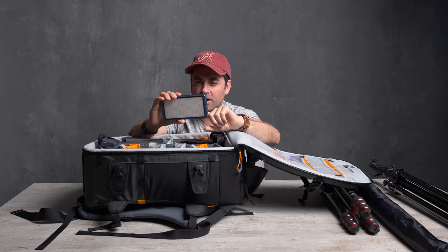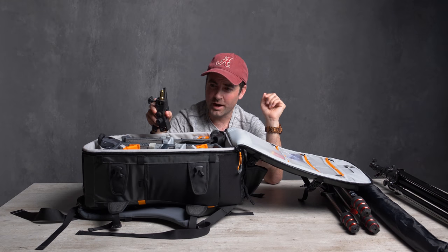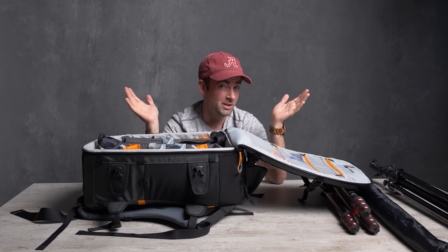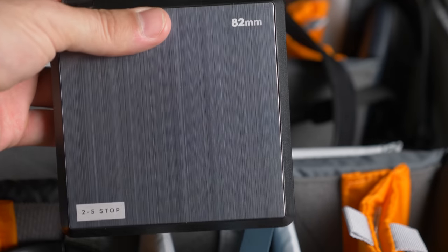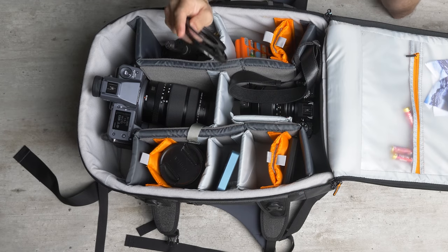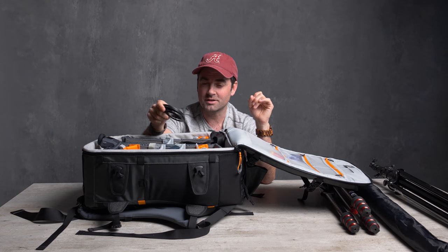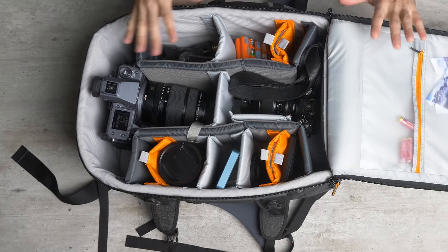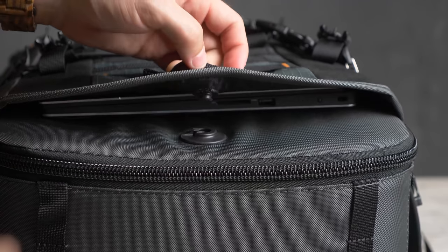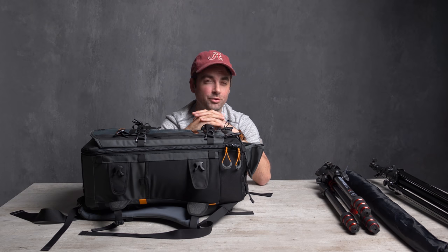Since we'll be working in low light, I'm also taking the Falcon Eyes F7 RGB pocket light, which lets me change it into a bunch of different colors. I have an umbrella bracket to mount it on a light stand, which is useful for illuminating the scene and filming myself on location. I also have some PolarPro neutral density filters to do longer exposures and blur the sky or water, plus a couple of step-down rings so my 82mm filter fits my 77mm lens. I'm going as light as possible for this shoot.